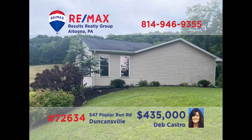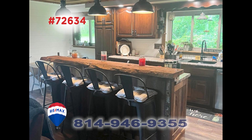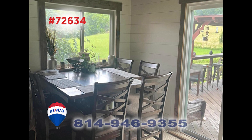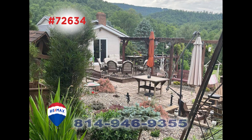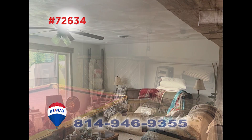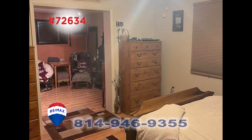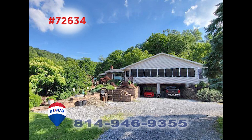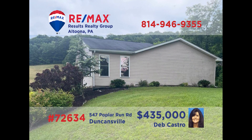Wait until you see the spectacular details of this Duncansville home, presented by Deb Castro. Rustic details and contemporary amenities meet in this kitchen with eat-in island and coffee bar. Enjoy formal meals in the dining room, or perhaps out on this amazing deck. You'll also find indoor spaces to unwind, like this family room. Three bedrooms and three bathrooms, plus a three-car garage, and so much more. Schedule your exclusive tour with Deb.